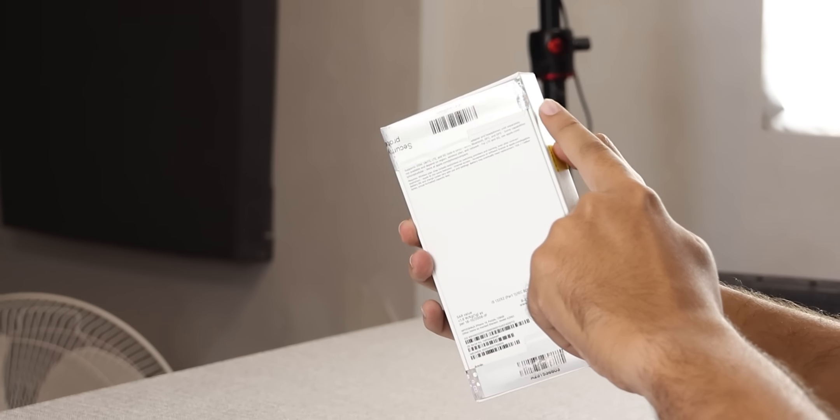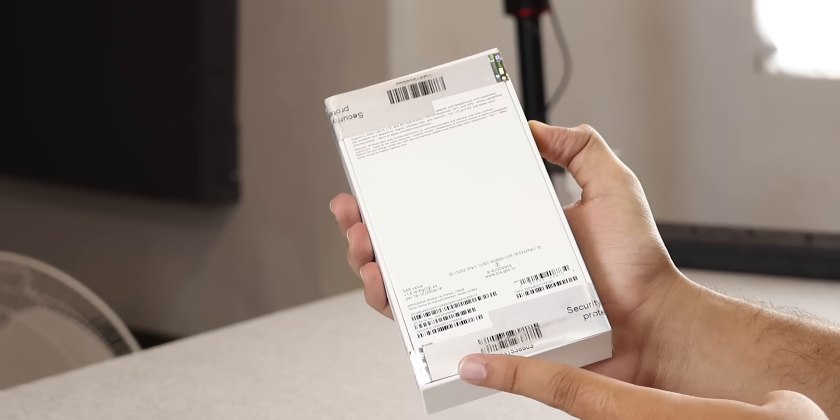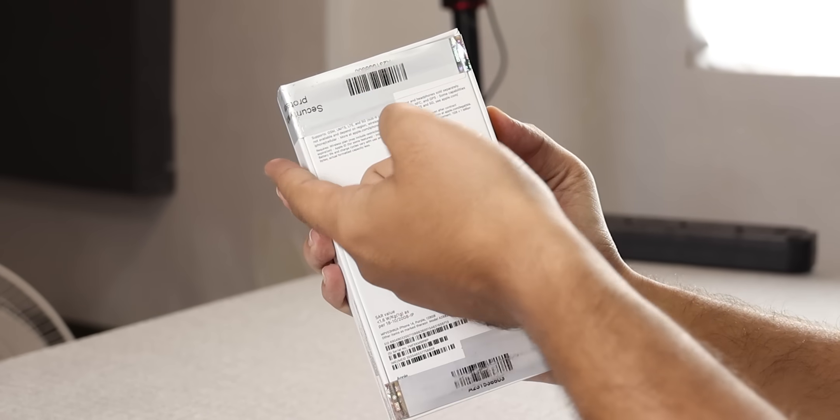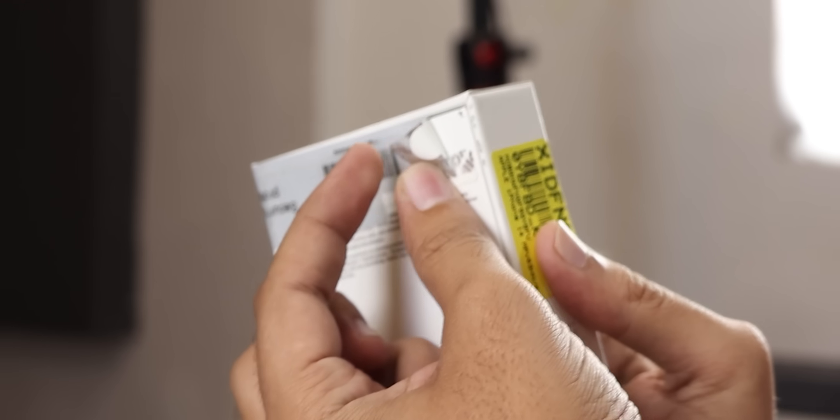When you see the Flipkart box, it has some new seals added. There is a sticker on top — that is the first one. This is the second sticker on the side angle. You can see a different seal on the outside. And inside, we have the original Apple seal on the iPhone box.